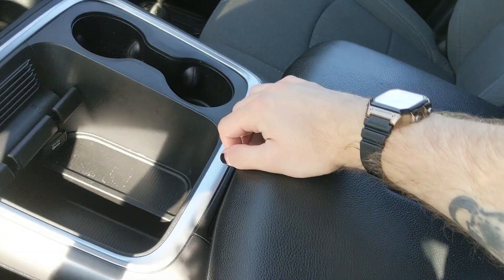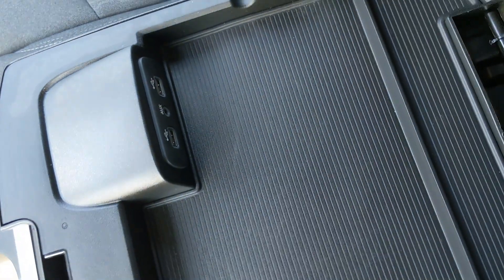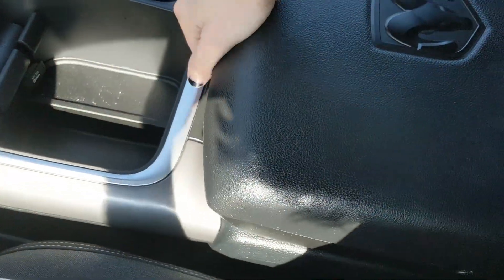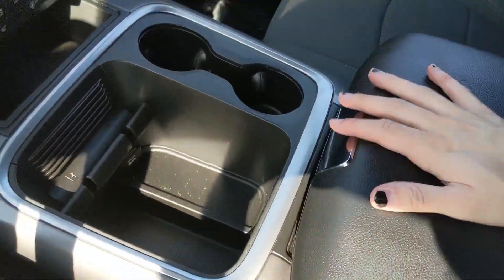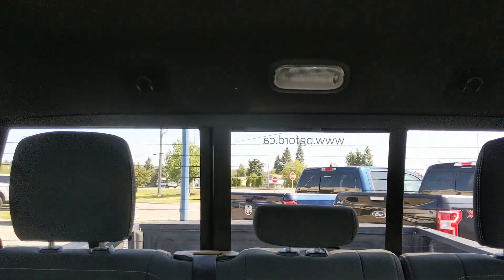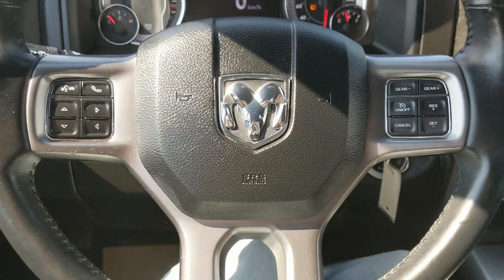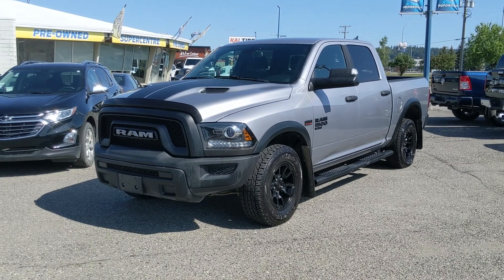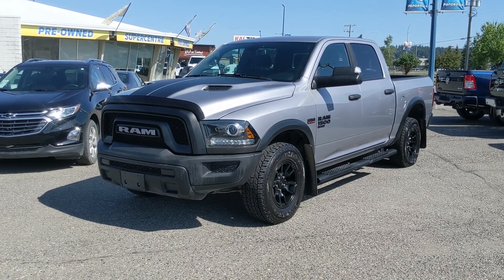Moving on, you have your center console area with two cupholders, phone clips, as well as a 12 volt power outlet, and your center compartment slash armrest with two USBs and auxiliary inside for your audio. This opens up again for a much larger compartment for storage. Last but not least, you have a power sliding rear window. That should cover our look at the interior. If you're interested, come visit us at Prince George Ford, pg4.ca, or call 250-563-8111. Have a nice day!